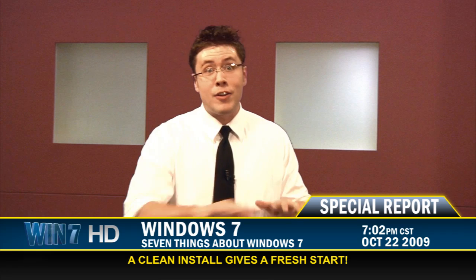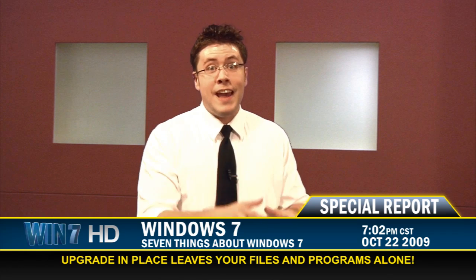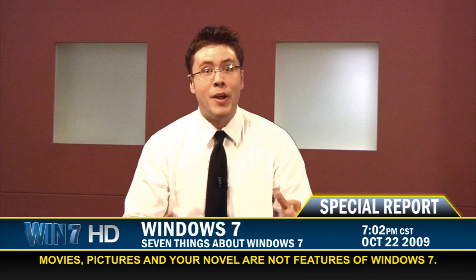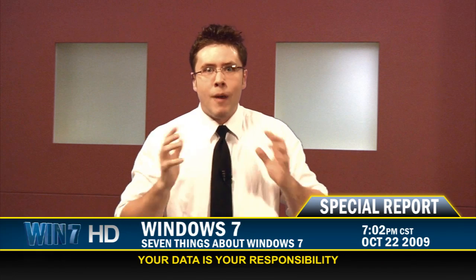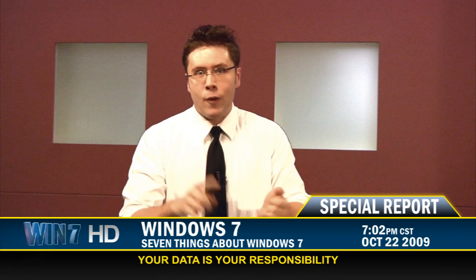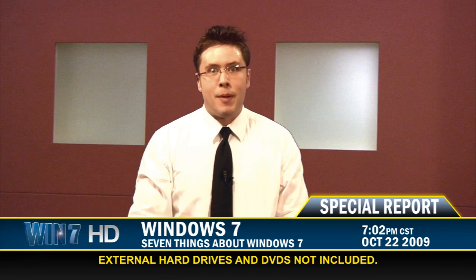Not to put too fine a point on it, but you must back up your files. We here at Win 7 News can't be too adamant about this. Before you install Windows 7, whether you do a clean install — which is to wipe everything off your computer — or do an upgrade in place, which leaves your files intact, you must back up your files. Your movies, your pictures, that novel that you've been working on for years. You must back them up. Don't risk them. Back them up to an external hard drive or to DVDs — whatever. Just make sure you back them up.